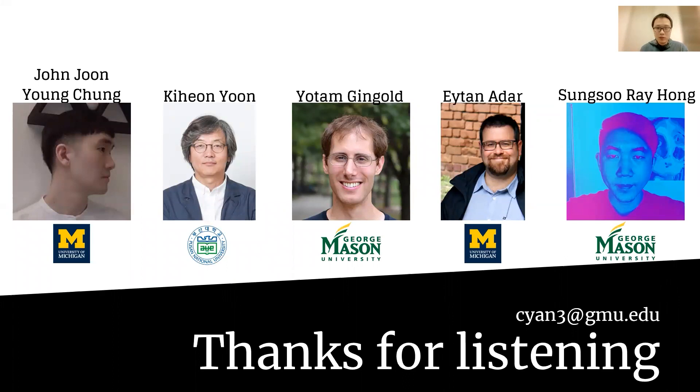At last, I want to thank all my collaborators, and thank you for listening. Feel free to reach out if you have any questions.